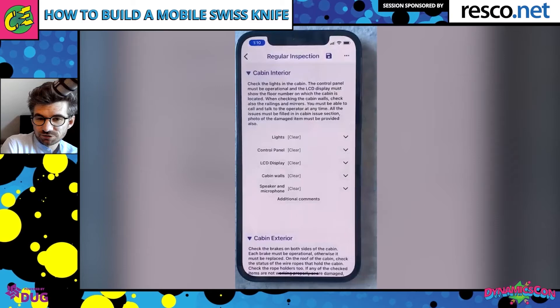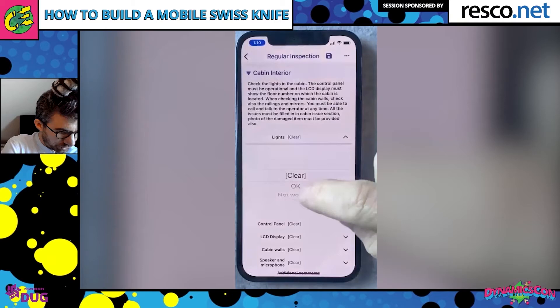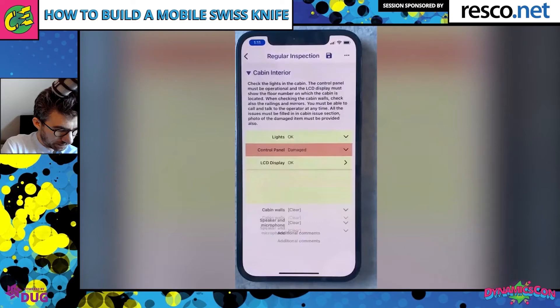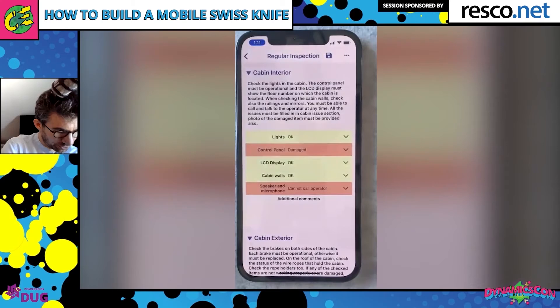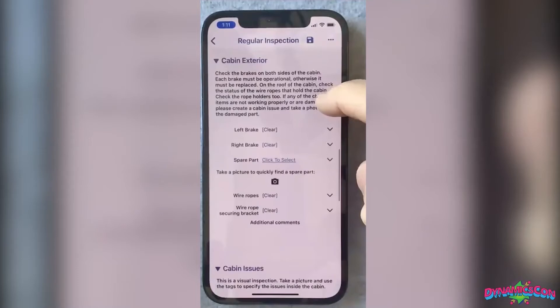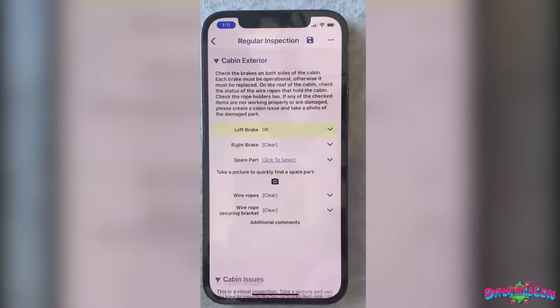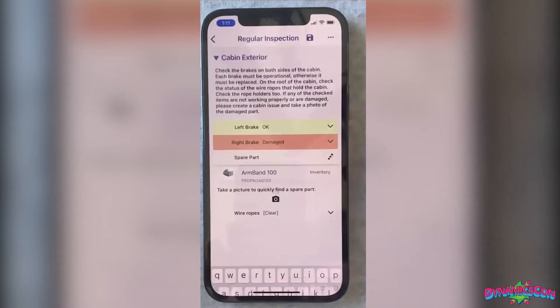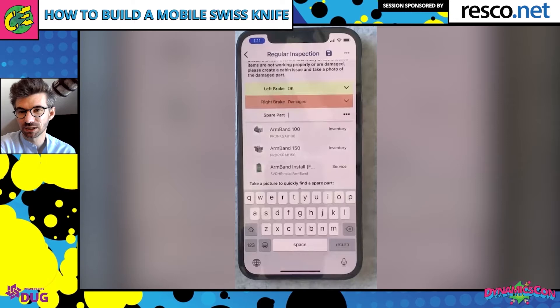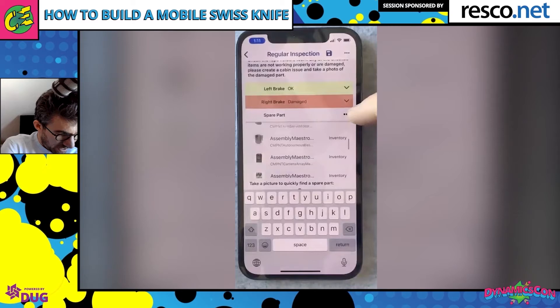I define the general state — it's working but with some small issues reported by the customer. The first section focuses on the cabin interior: I check the lights, control panel, LCD display, cabin walls, speaker, and microphone. We support color coding to point attention to areas requiring more work. Moving on to the cabin exterior, I check the brakes — left brake is fine, but the right brake is damaged and not working as it should. I need to replace it before leaving the customer's building.